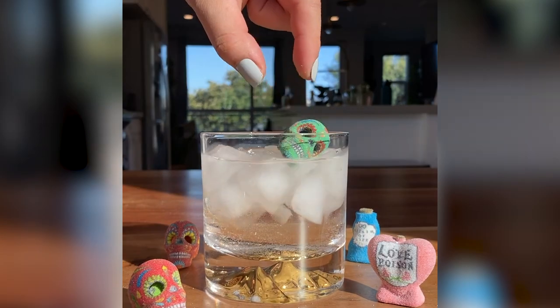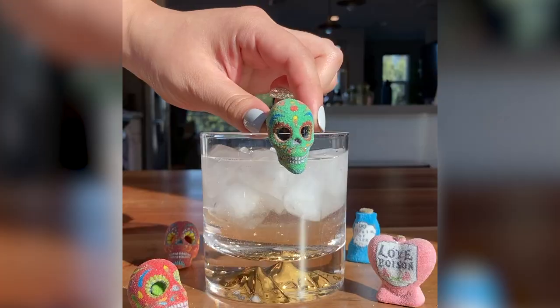One of my favorites is our love and hex potions. These are glitter bombs, which are absolutely amazing.